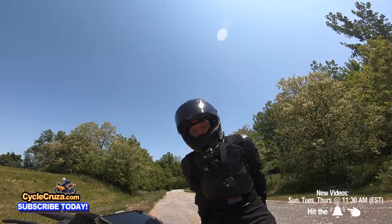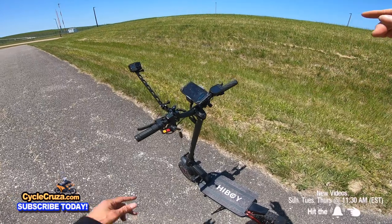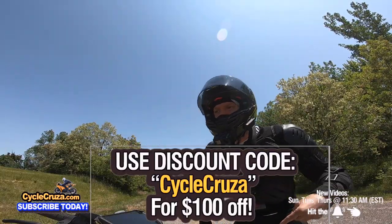I have a link to get this scooter in the description and comment section of this video. You can use the code CYCLECRUISER and get a hundred dollars off.